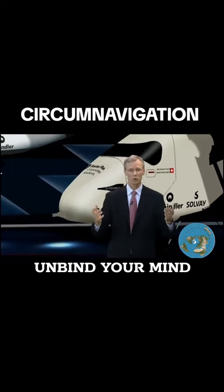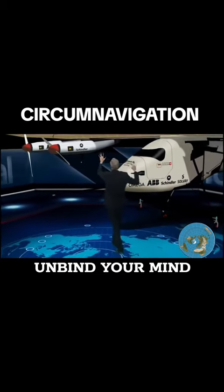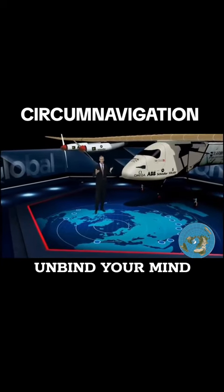What it is, is an airplane that shows what future air travel may look like. It's almost as wide as a football field is long, with just one seat. But just as the Wright brothers couldn't carry passengers, Solar Impulse represents the first steps in solar-powered flight.